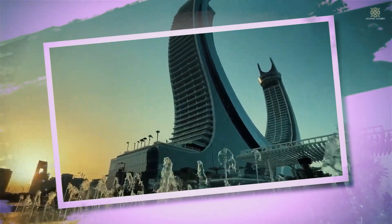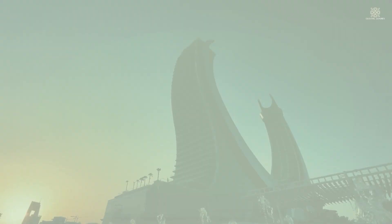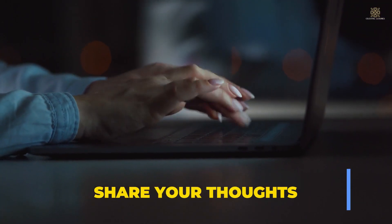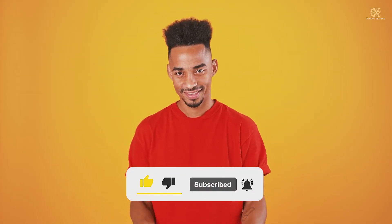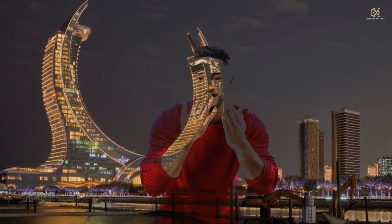As we conclude our journey through Katara Tower, it's evident that this isn't just a building — it's a lifestyle. If you enjoyed this glimpse into luxury living, don't forget to give us a thumbs up and share your thoughts in the comments below. And of course, subscribe for more exclusive tours. Until next time, this is your host, signing off from the extraordinary Katara Tower.